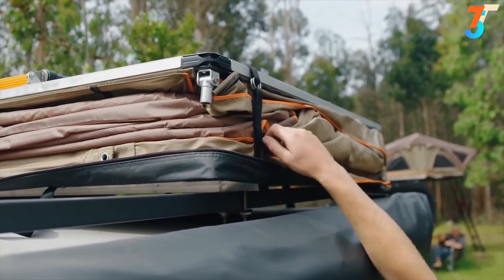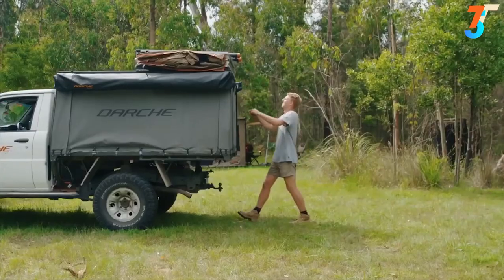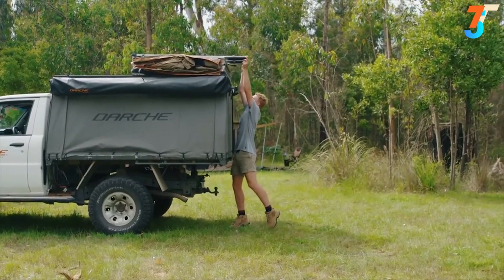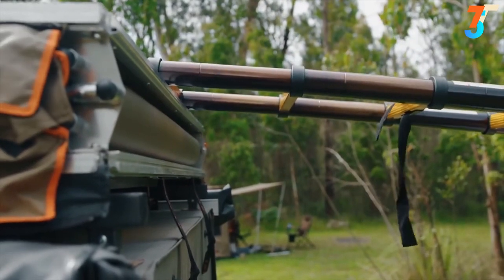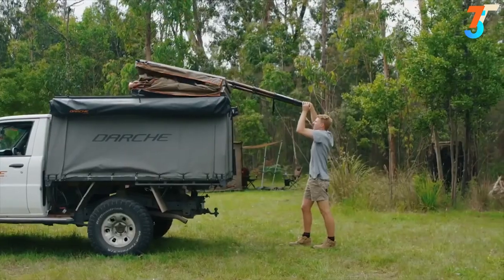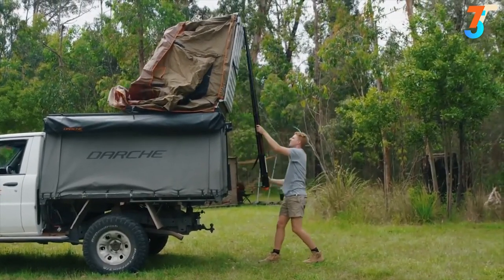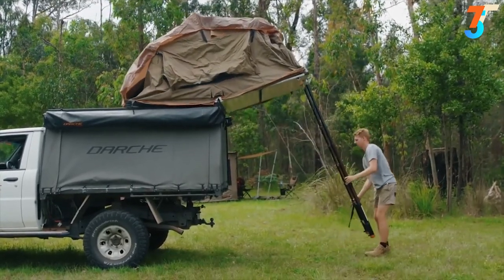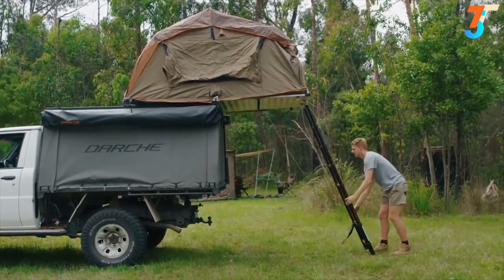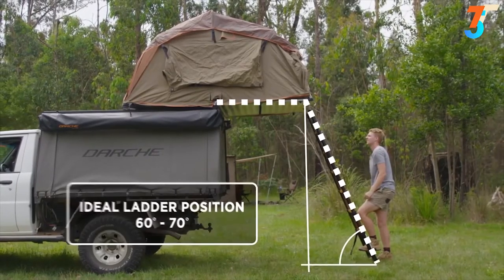Release the ladder strap as well as the two hold-down straps on either side of the roof-top tent. Extend out the telescopic ladder until all the locking pins are engaged. Using it as a lever, pull down on the ladder, which will unfold the top half of the roof-top tent. Allow this half to drop until the entire floor of the roof-top tent is flat. Position the ladder on the ground, free from any obstacles — this will now act as a support for the overhanging half of the roof-top tent.